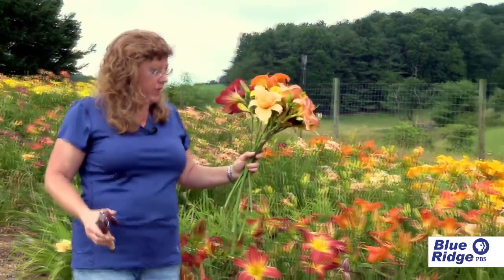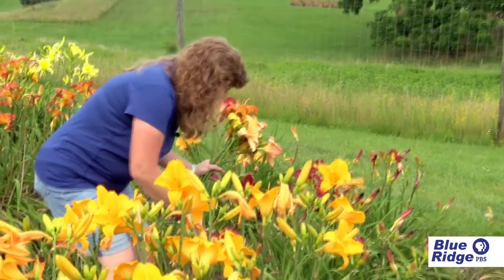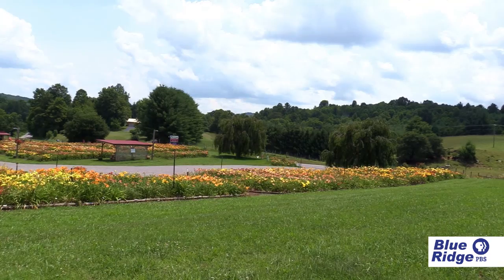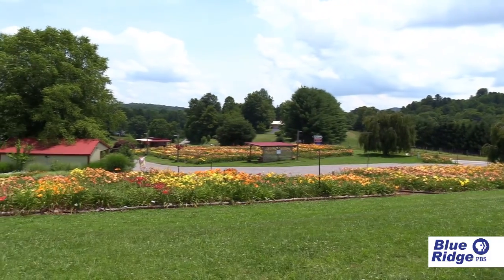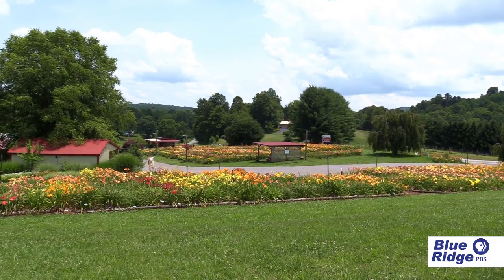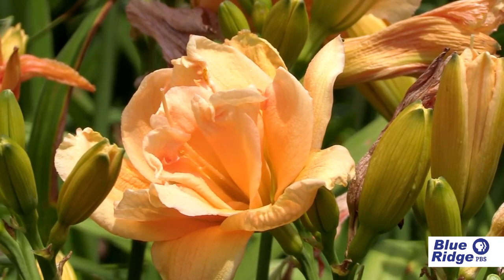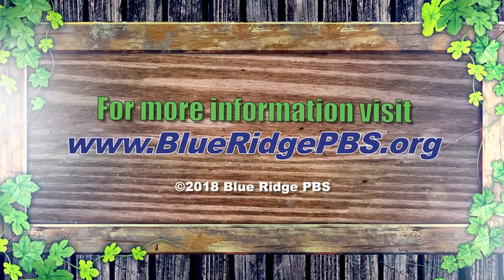I chose to do daylilies because of how easy they are to take care of — they don't need special sprays or special care — and because of the incredible variety of flowers, we thought it was something we could do on a bigger scale. We just love to have folks out here seeing the flowers when they're in bloom. We're open year-round, so people can come early in the season or after the bloom season. If you're in the area, we'd love to see you.